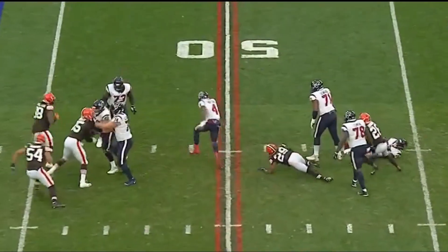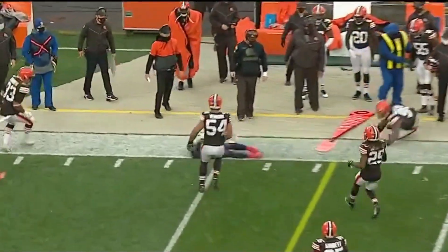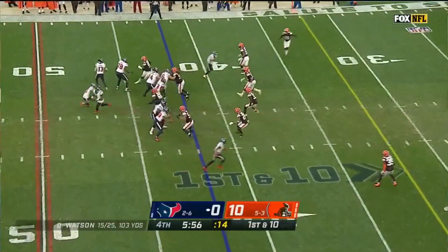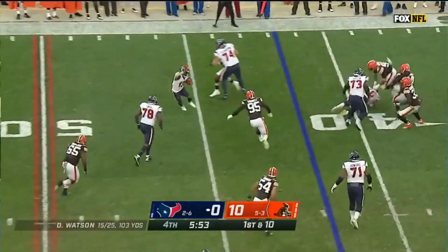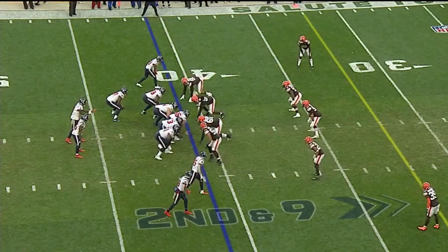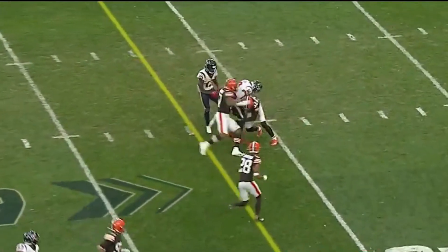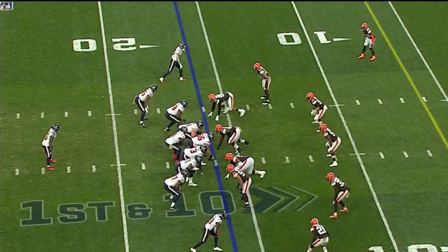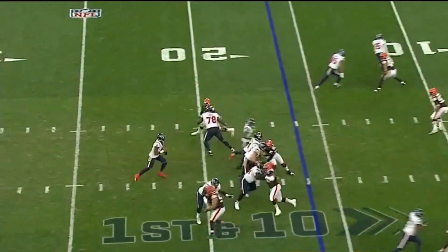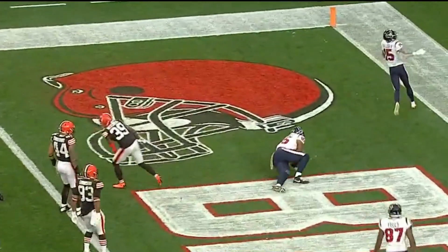Watson gets away from the rush and will run it — a big play by Watson. Now on first down into Cleveland territory. Here's Cooks — the longest play from scrimmage in the game. Watson again completes the pass. Watson with a pump fake and a pass caught to the touchdown.